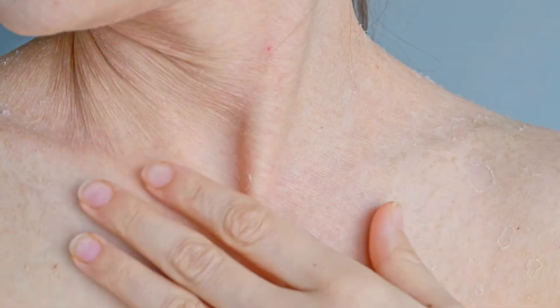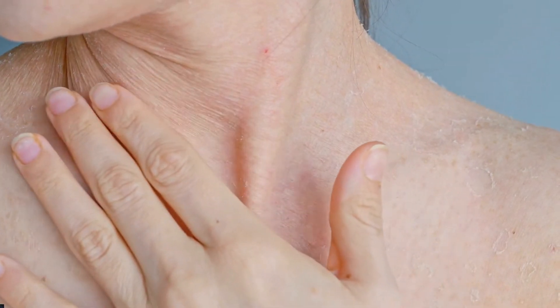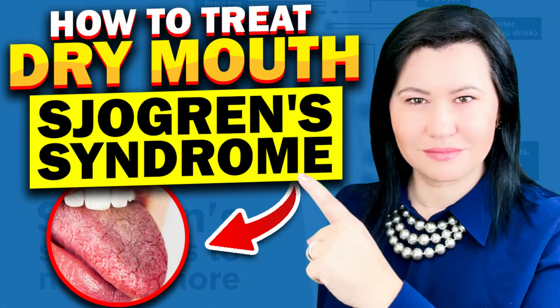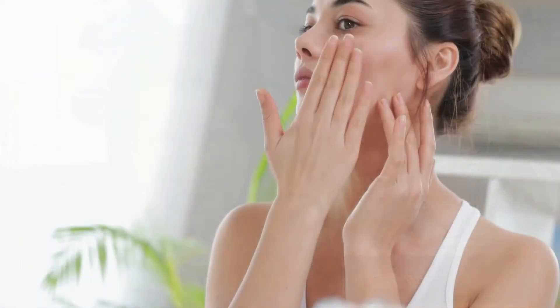Skin dryness can become problematic for patients with Sjögren's Syndrome as it may lead to itchiness and rashes. In my previous videos, I have discussed about a lot of tips that you can use to manage the dryness of the eyes, dryness of the mouth, and vaginal dryness. In today's video, I will discuss how to manage dryness of your skin.